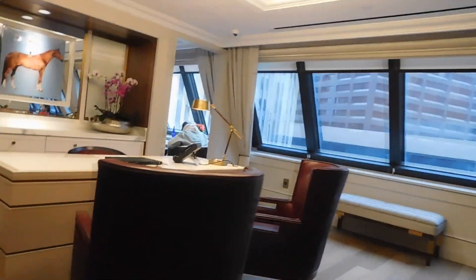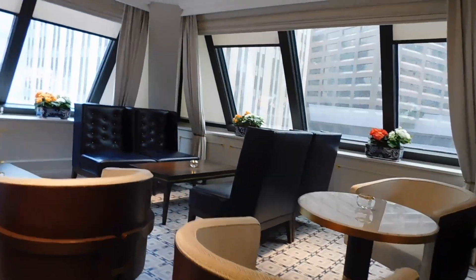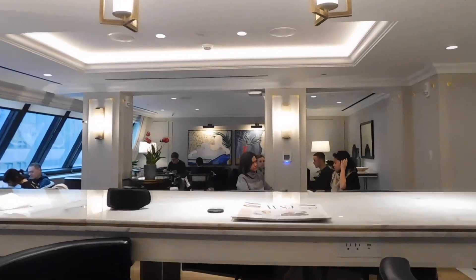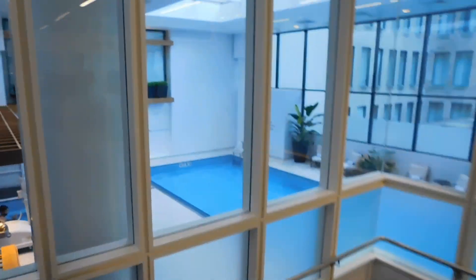The lounge area is quite nice, and there's also a really nice gym as well as a beautiful swimming pool and more amenities than an average hotel.